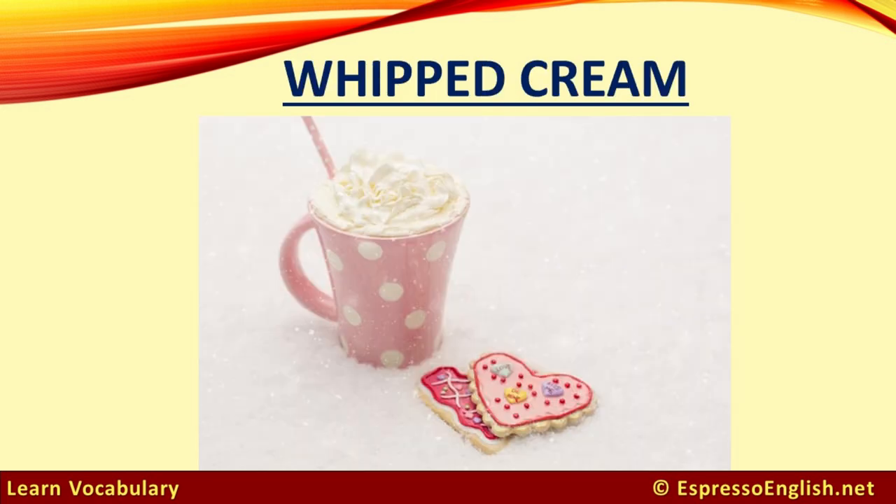Whipped cream. We put whipped cream on top of pies, cakes, ice cream, and sometimes drinks like hot chocolate or coffee.